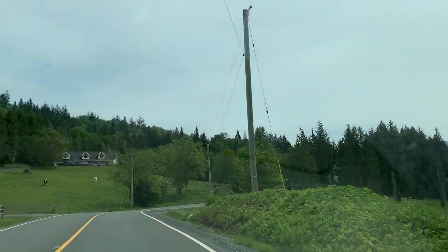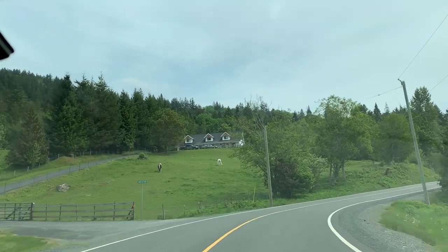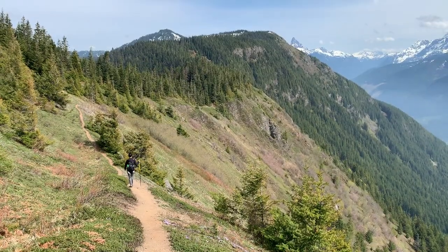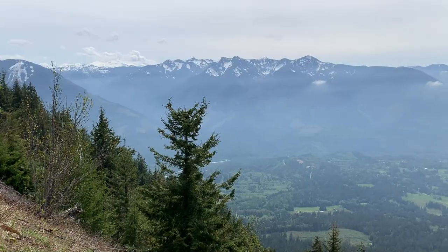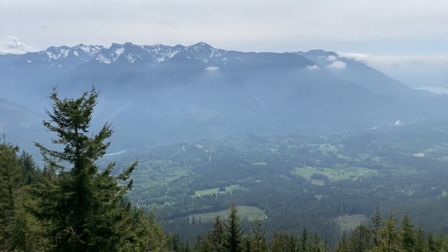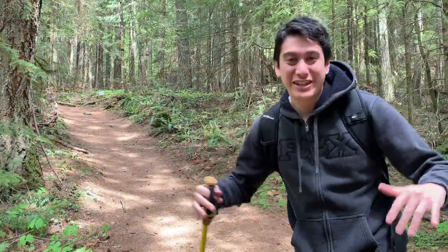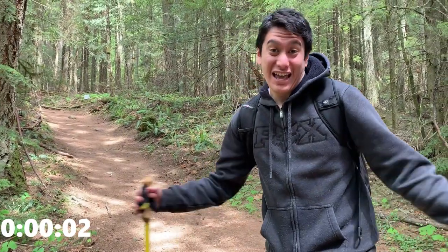I read a review online about the best-kept secret in Chilliwack and apparently it's Elk Mountain. I've never been, but this entire spot is gorgeous — I feel like I'm in the Alps or something. I'm super stoked to check this hike out. It's 12:30 right now and I'm going to time how long it takes.